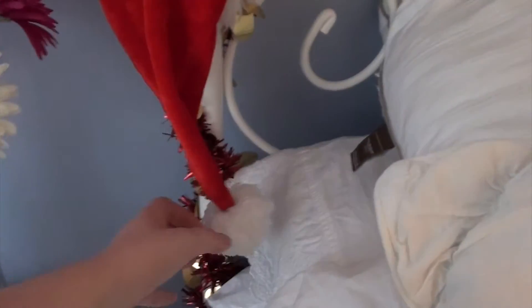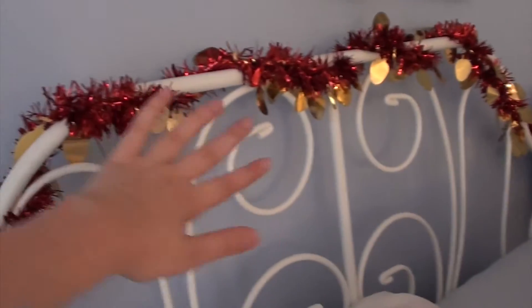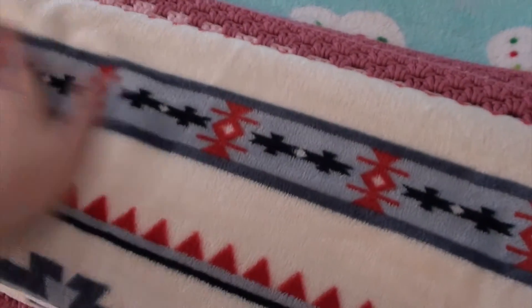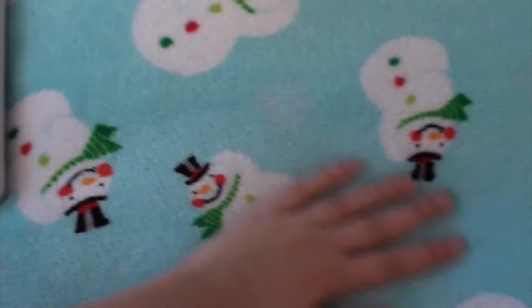I have Santa hats perched on both sides of my bed with this kind of ugly tinsel garland thing, but I leave it anyway. And I have a bunch of blankets on my bed because it's winter, so it's a little more cold. I have a fuzzy really nice blanket I actually got from a Secret Santa, then one I've had for a few years, and then just my normal blanket that I always have in my bed.